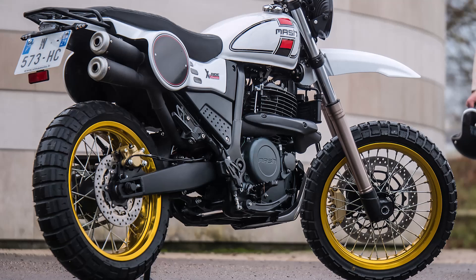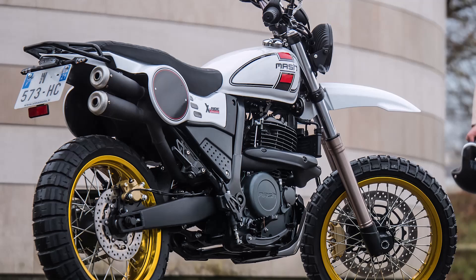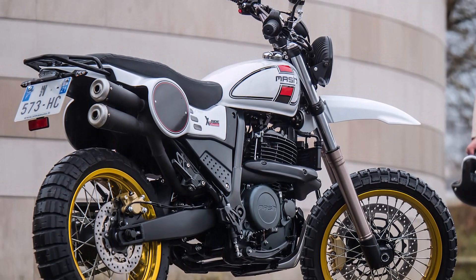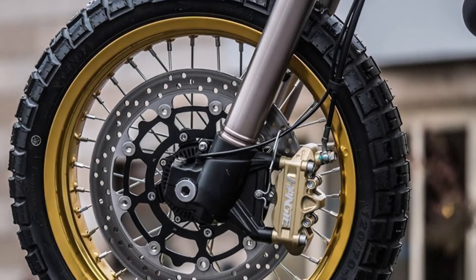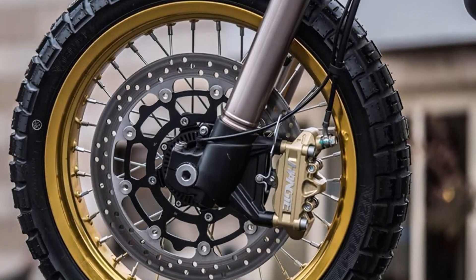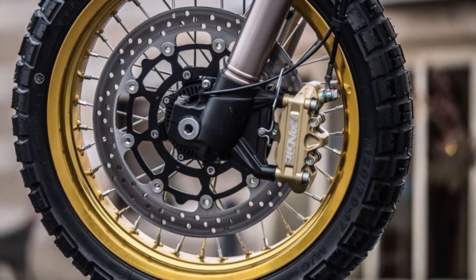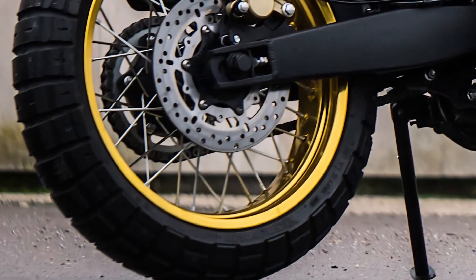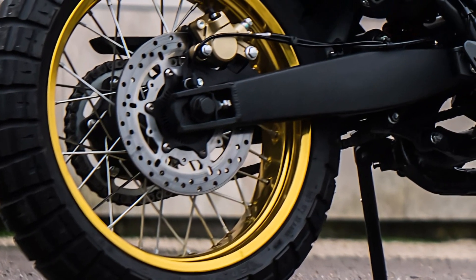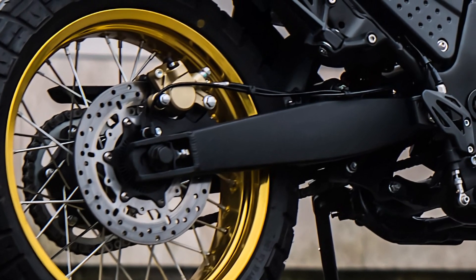For suspension, the X-RIDE 650 features a robust monoshock at the rear, which provides a balance of comfort and control, whether you're on rough city streets or gravel paths. Up front, a powerful 320mm disc brake offers ample stopping power, and the rear is equipped with a 240mm disc for balanced braking. To give you even more confidence, this bike comes with ABS, making it safer in slippery or challenging conditions.